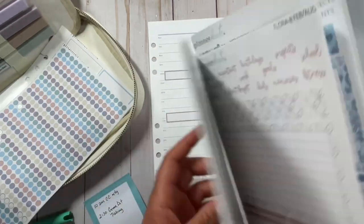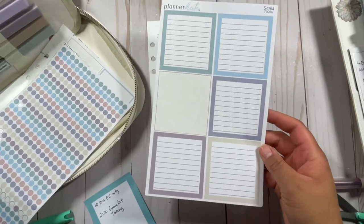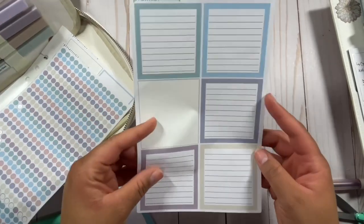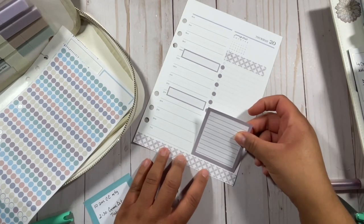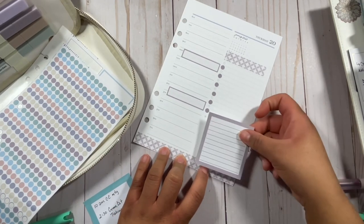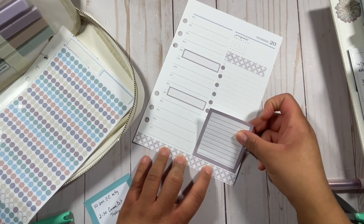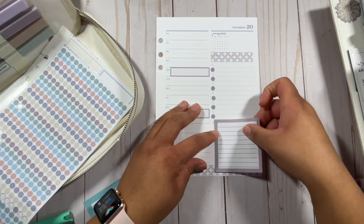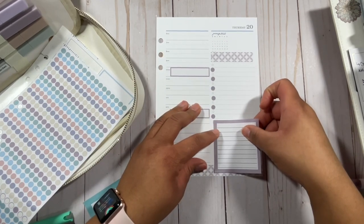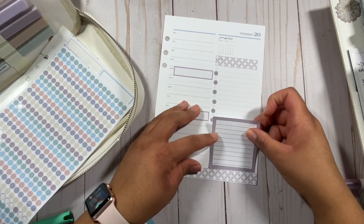For the little area at the bottom, I'm going to use these boxes from Planner Kate — I'm a little bit obsessed with these boxes. Which is why I became an affiliate, because I was like, I need these daily. I try to save them a little bit so I don't use them exactly daily, but I use them pretty often.